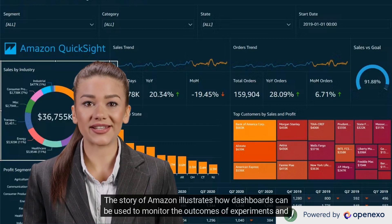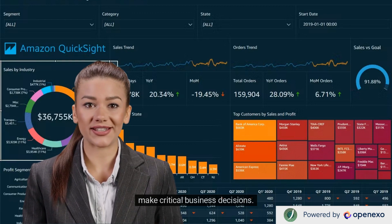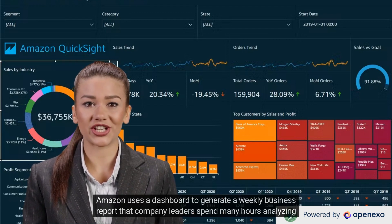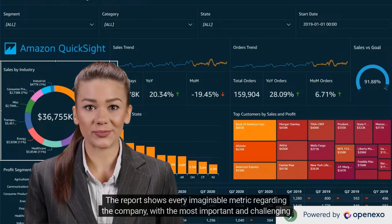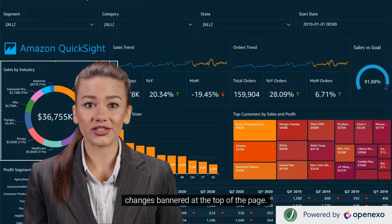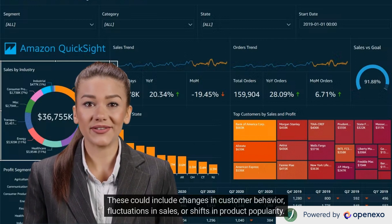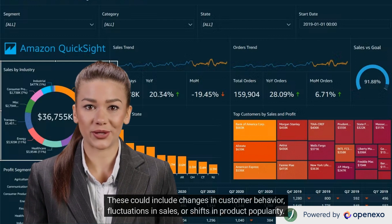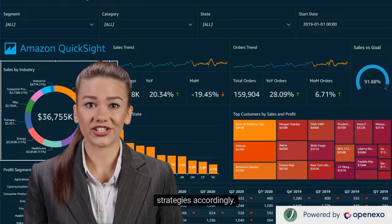The story of Amazon illustrates how dashboards can be used to monitor the outcomes of experiments and make critical business decisions. Amazon uses a dashboard to generate a weekly business report that company leaders spend many hours analyzing for the surprises it may reveal. The report shows every imaginable metric regarding the company, with the most important and challenging changes bannered at the top. These could include changes in customer behavior, fluctuations in sales, or shifts in product popularity. By keeping a close eye on these metrics, Amazon is able to quickly identify trends and adjust its business strategies accordingly.